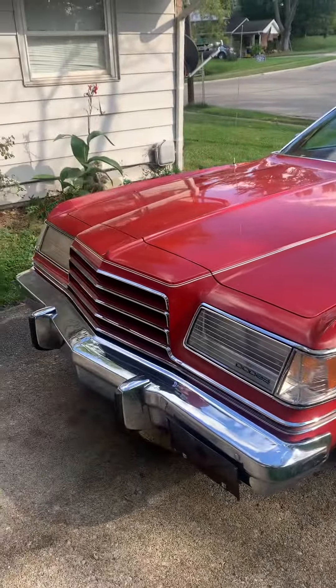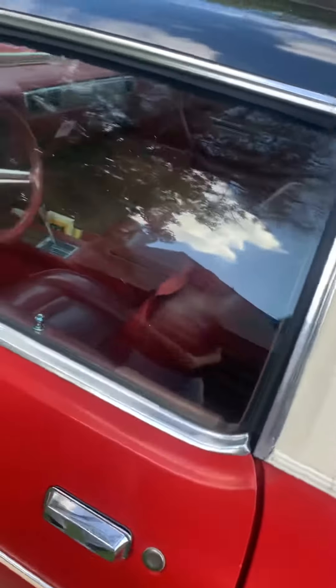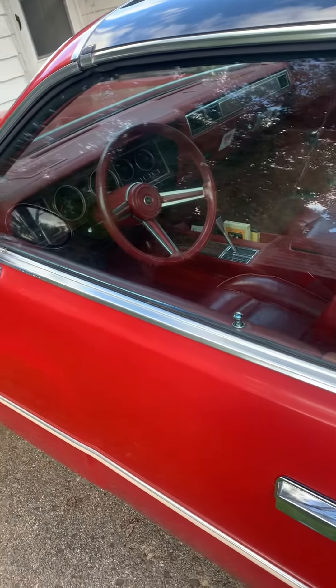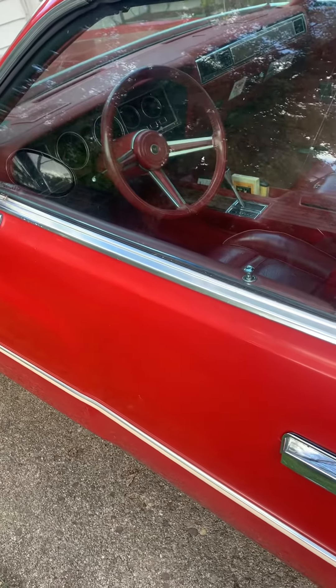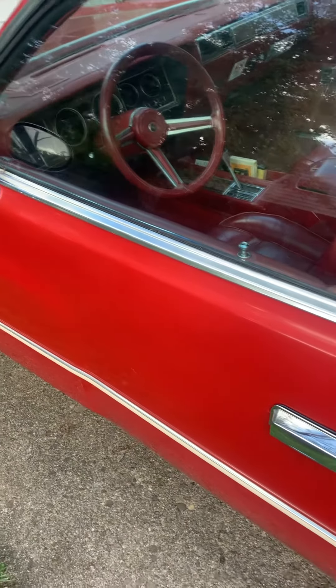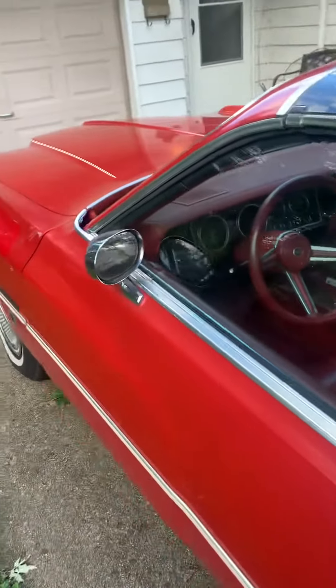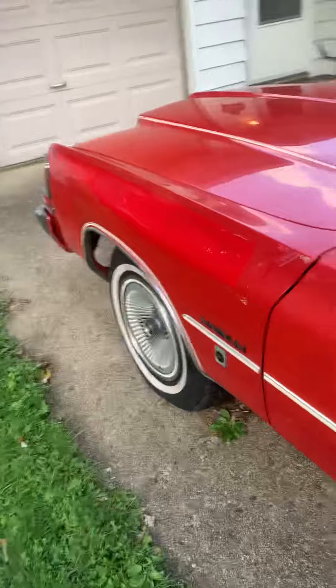It has fold-down headlights, and back in that era they called it a T-bar roof. The good thing about this car is that she only has 40,100 original miles. With 40,000 miles on it, it's barely broke in.